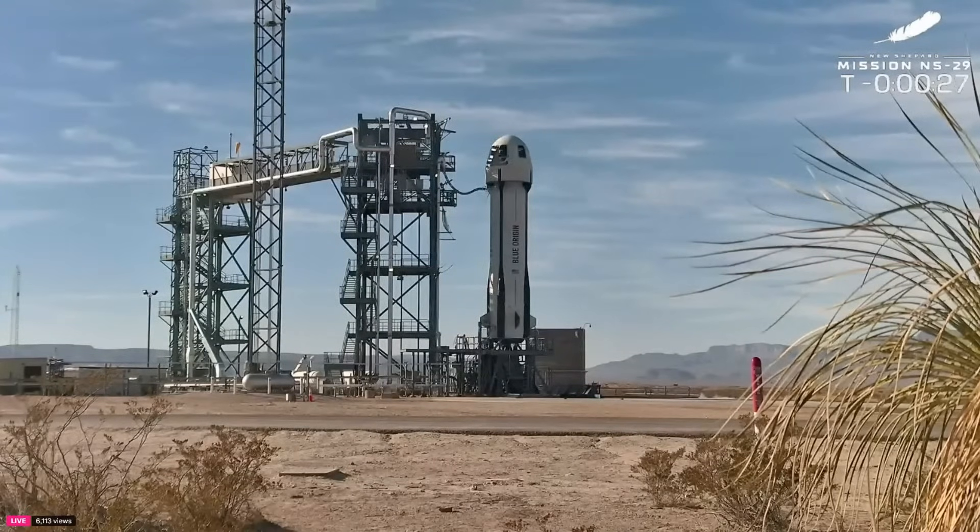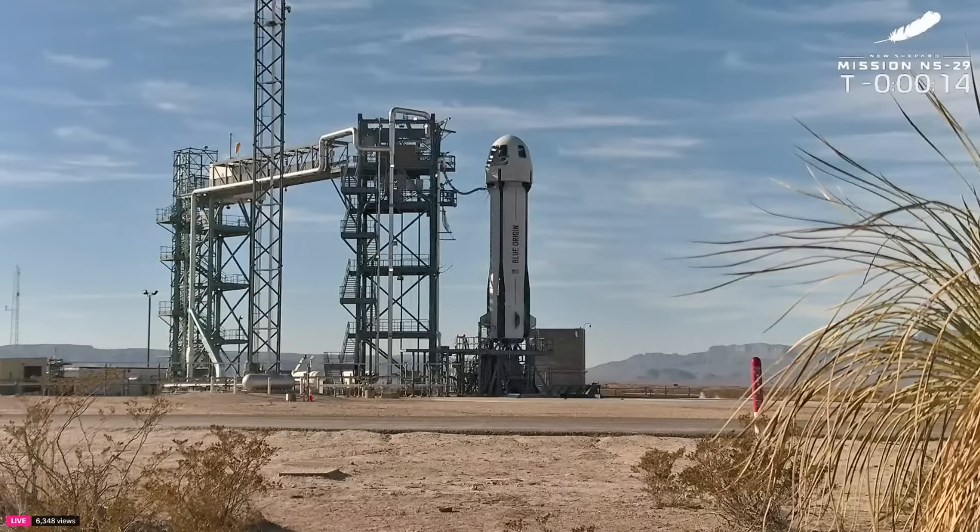We're at T-minus 30 seconds and counting. Here we go — it's time to hand it off to Mission Control now and launch this rocket. T-minus 16, guidance internal. And we're going to go on this morning.